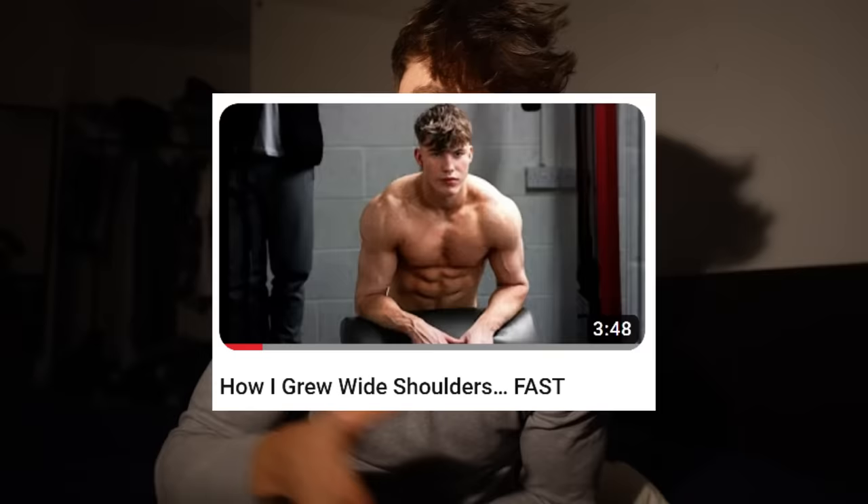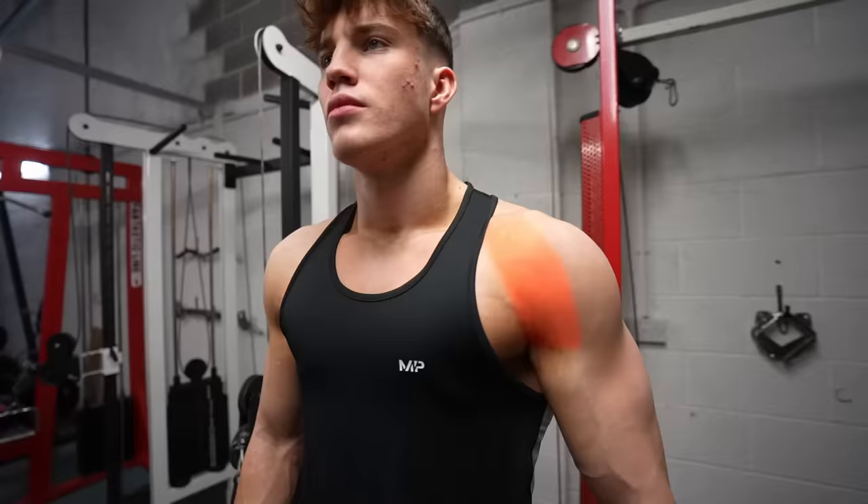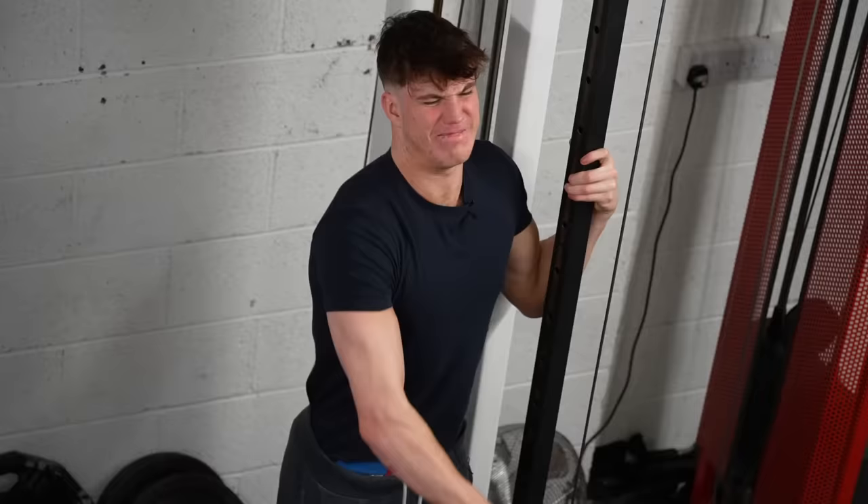First, let's start with the shoulders. I made a full in-depth video on how I personally built my shoulders — that'll be linked down below — but to sum it up, you want to be hitting all three heads of the shoulders. That means shoulder press and front raises for the front delt,